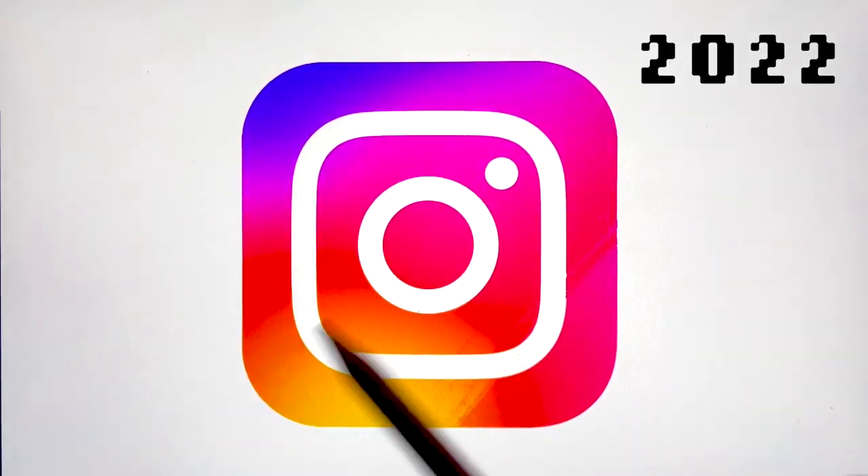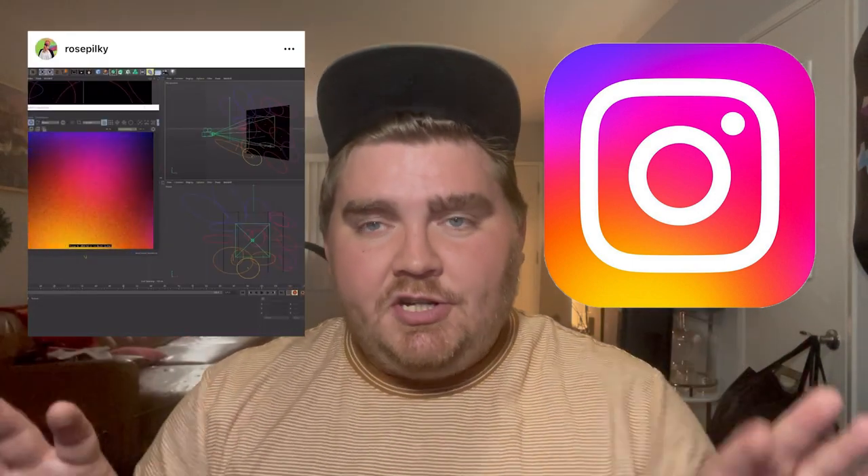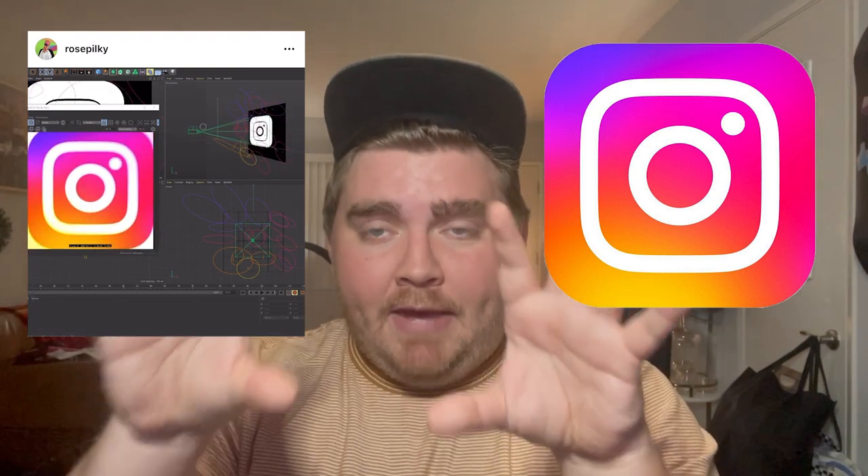Flash forward to three days ago and Instagram just unveiled this new one, and again it caused quite a frenzy online. They basically just made the logo brighter and made the gradients have brighter colors. Instagram said they wanted the new logo to use vibrant colors to make it feel more illuminated and alive and to signal moments of discovery. A designer named Rose Pilkey made it and she used 3D technology to actually make a 3D gradient map. I definitely don't think this logo change is big enough to warrant any hate — I really think people just hate change and hold onto old logos for nostalgic reasons when really there's no reason to hate on the new ones, sometimes.